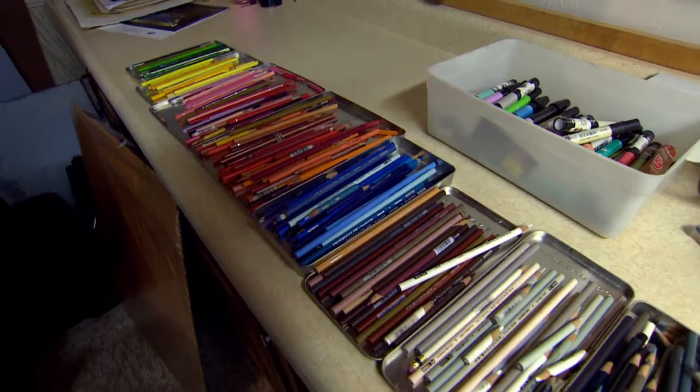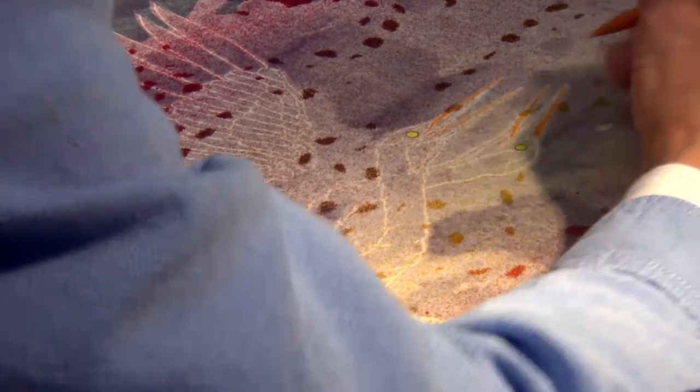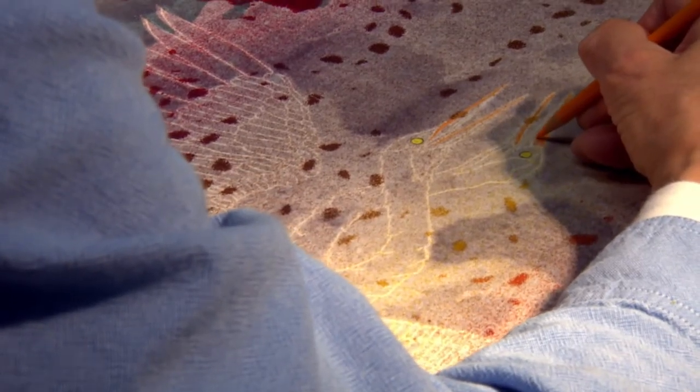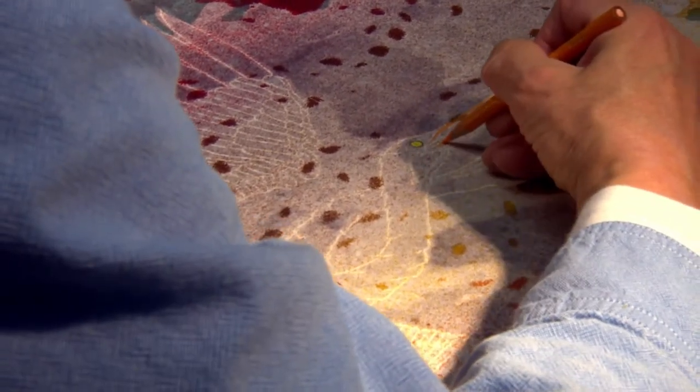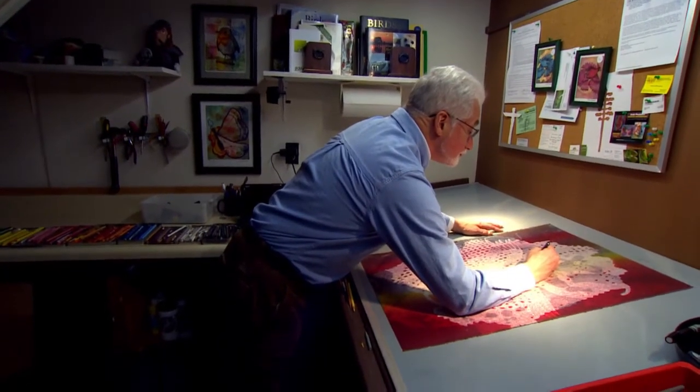It's a very specialized colored pencil — these are Prismacolor, which have a very high-wax content. So you can blend colors because with that wax you can put one color on top of another and blend them together to achieve a very dramatic effect.